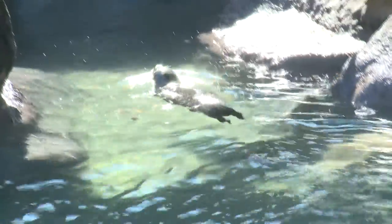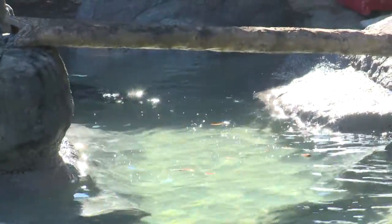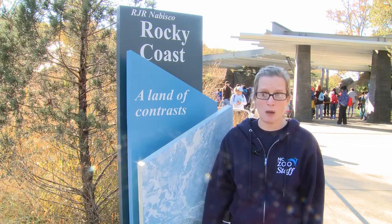Recently a visitor reported that two AA batteries had been dropped in our sea lion and seal exhibit. We brought the sea lions off exhibit immediately and one of the keepers got in and dove the pool looking for the two batteries. We did recover one right away, but the second battery we weren't able to find.